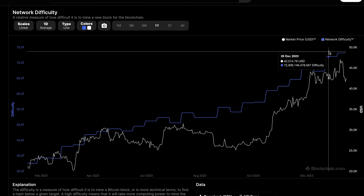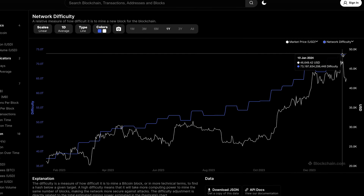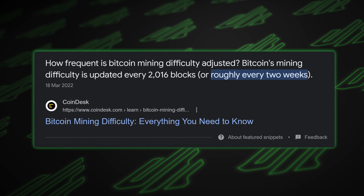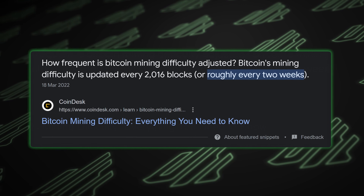We just hit another all-time high in Bitcoin mining difficulty. Bitcoin mining difficulty adjusts every two weeks — it's programmed. We have seen repeated all-time highs consecutively over recent adjustment periods.